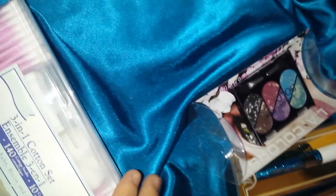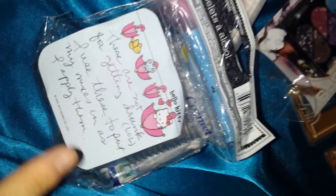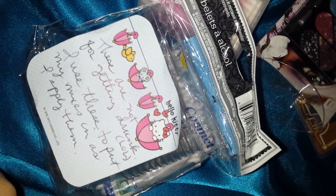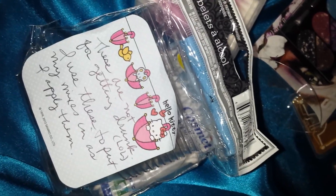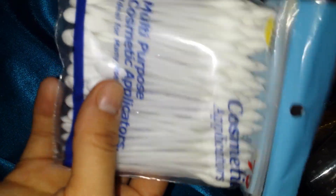This set of cotton — a cotton set, three-in-one. It has the swabs, the pads, and the cotton balls. And there's a little Hello Kitty — little cups. Cosmetic applicators. I use these to put my mixes in as I apply them.